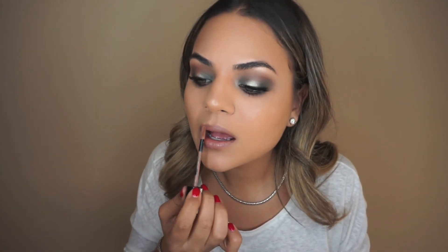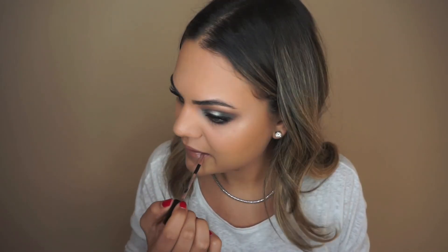For my lips I'm using the NYX Liquid Suede lipstick — I absolutely love these, there's a wide range of colors, and the one I'm using here is called Sandstorm. To finish everything off I'm using the Maybelline Face Studio Master Fix Wear Boosting Setting Spray, just fanning it onto my face. This is the final look! I really hope you guys liked it — if you did, please give this video a thumbs up, leave a comment, subscribe, and I'll see you guys soon. Bye!